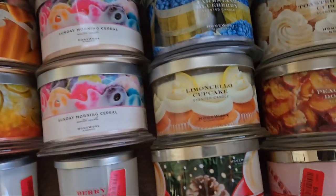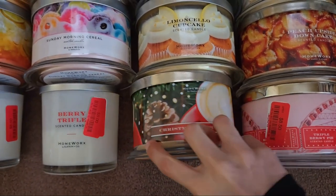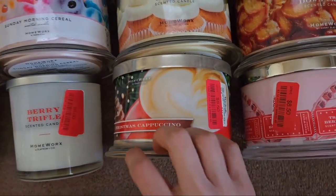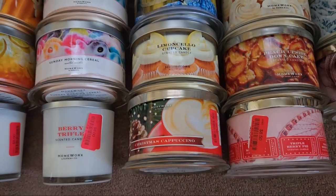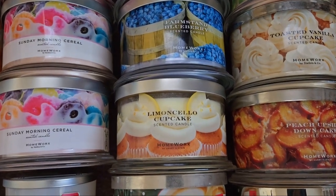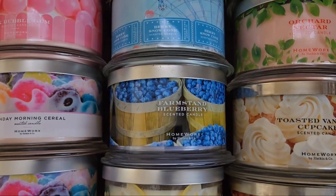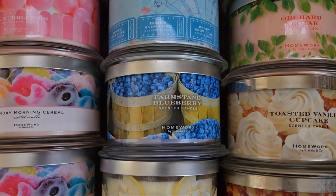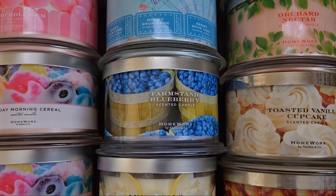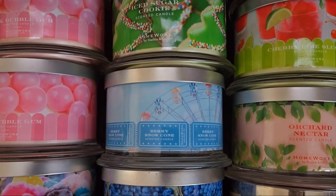We have Christmas Cappuccino, which I got in the after-Christmas sale for about $8.50 — that's the price point I'm going to try to stick to going forward. Then we have Limoncello Cupcake, which I'm super excited to try. Then Farm Stem Blueberry — they had a duo pack on QVC but I stopped myself. I really love blueberry scents.